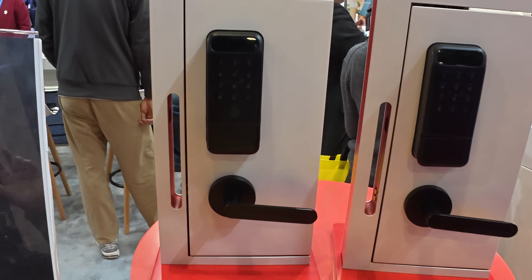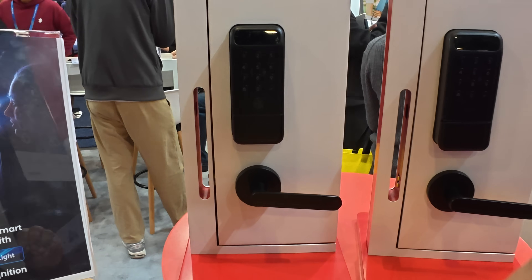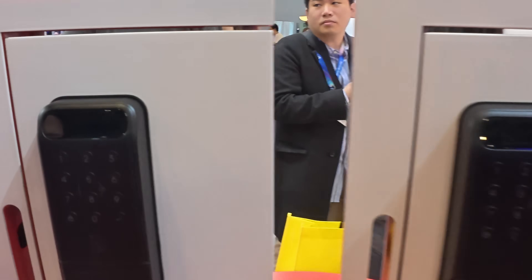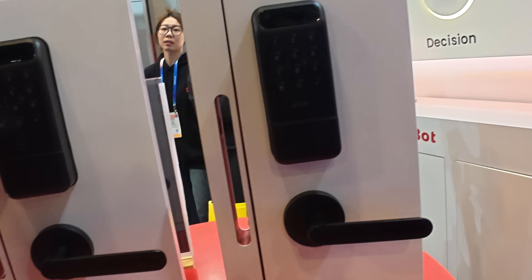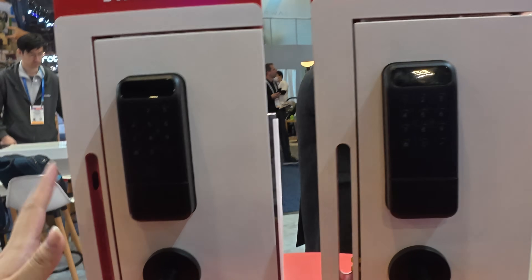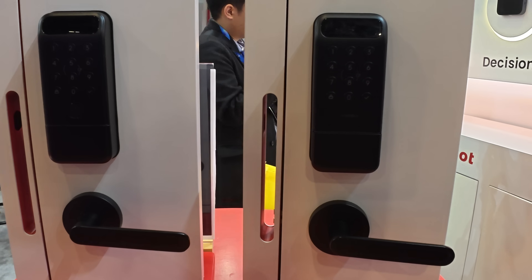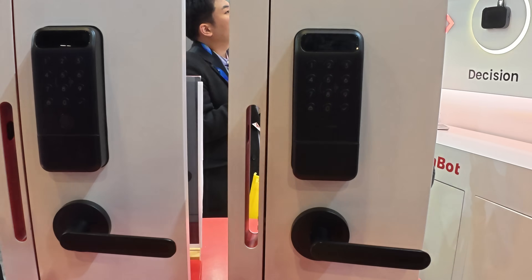Now let's check out the SwitchBot deadbolt door lock, which has futuristic iris scanning. It is the world's first smart deadbolt with 3D structured-light live facial recognition. There are two versions: a standard version supporting facial recognition, and a Pro version supporting facial recognition, palm print recognition, and fingerprint recognition. With over 20,000 projection points, it can offer a precise 3D facial map so even if you wear glasses, a hat, or makeup, it will recognize you and unlock in just one second.